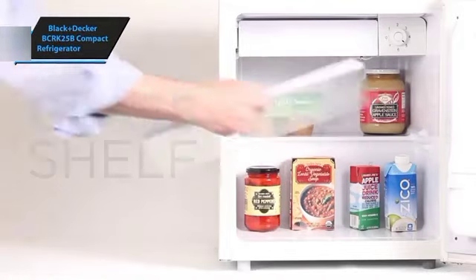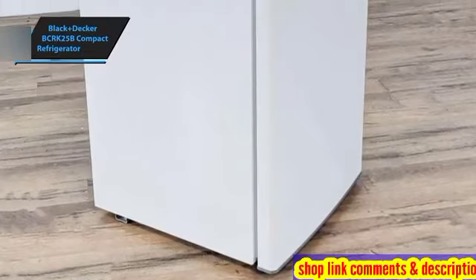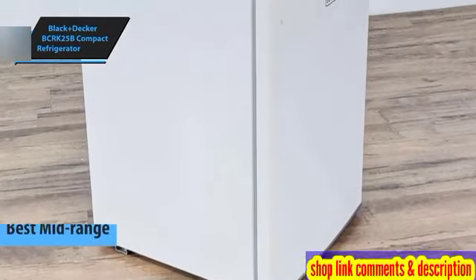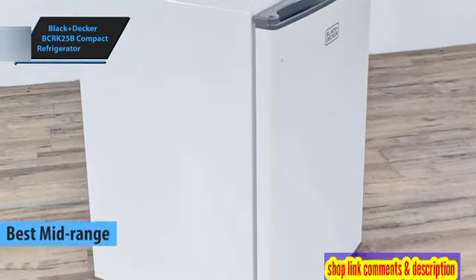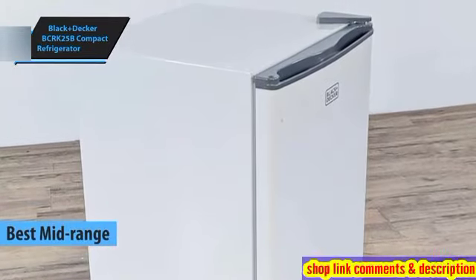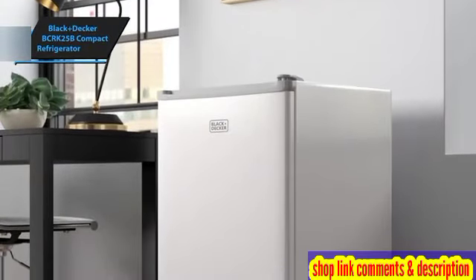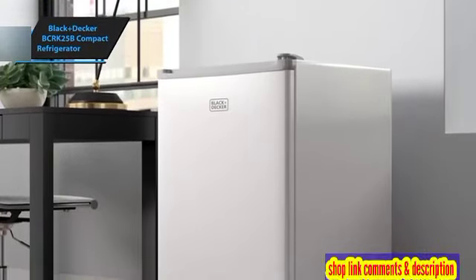Black & Decker BCRK25B Compact Refrigerator, our top pick for the best mid-range mini fridge of 2024. This chic, efficient mini fridge is an ideal addition to any small space, be it a cozy bedroom, a bustling office, a snug garage, or a compact apartment.